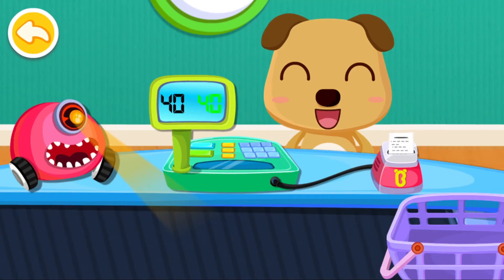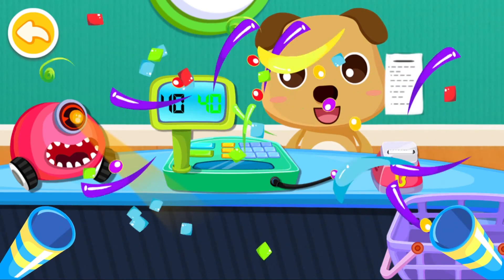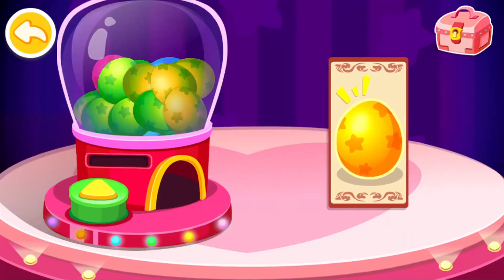Thank you very much. Here's the lucky draw ticket. Time for the lucky draw. Put your ticket inside.